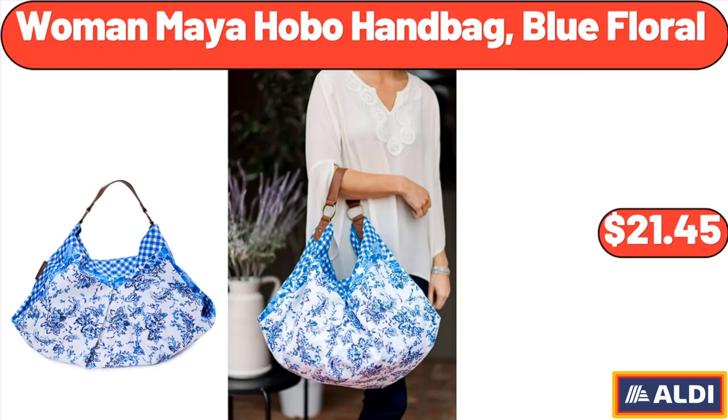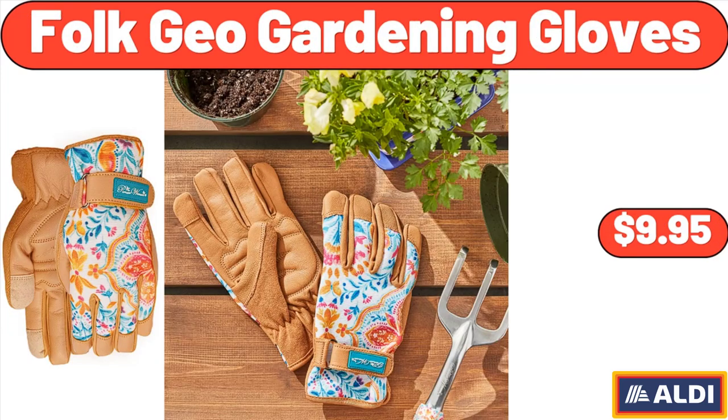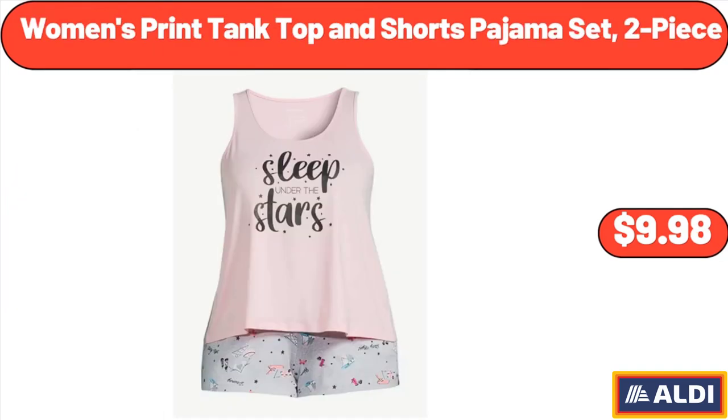Woman Maya Hobo Handbag, Blue Floral, $21.45. Folk Geo Gardening Gloves, $9.95. Women's Print Tank Top and Shorts Pajama Set, 2 Piece, $9.98.